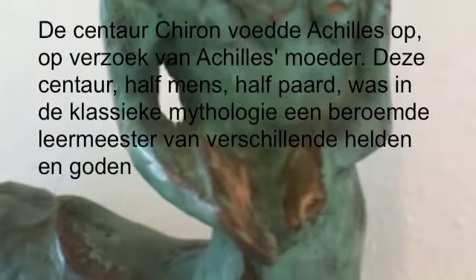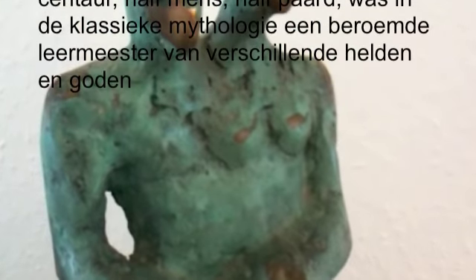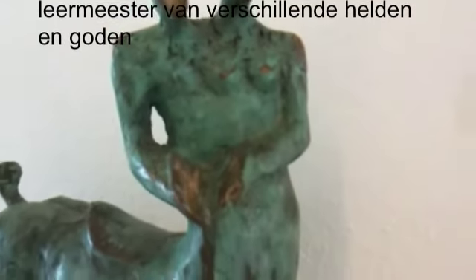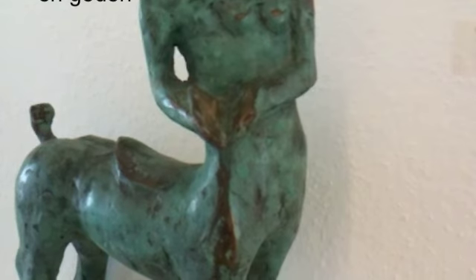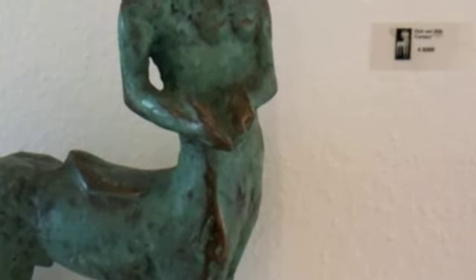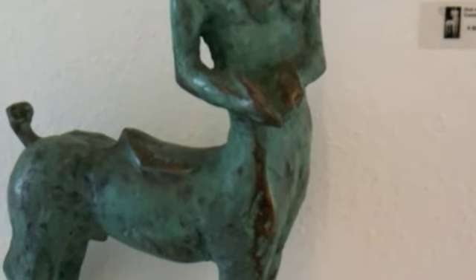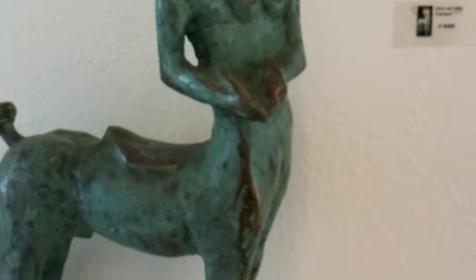Je ziet zeg maar het boek, en je ziet een mensfiguur, een mannenfiguur en een vrouwenfiguur — wat Dick altijd vaker in zijn werk heeft, die verbondenheid. En het is doorwerkend op het thema zoals Rubens dat al in zijn schilderij heeft gemaakt; Dick heeft het dan in brons uitgevoerd, op een totaal andere manier.